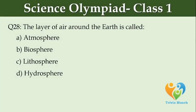The layer of air around the Earth is called dash. Option A: atmosphere, Option B: biosphere, Option C: lithosphere, Option D: hydrosphere.